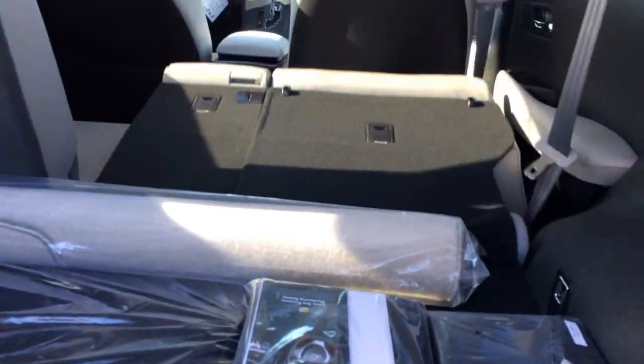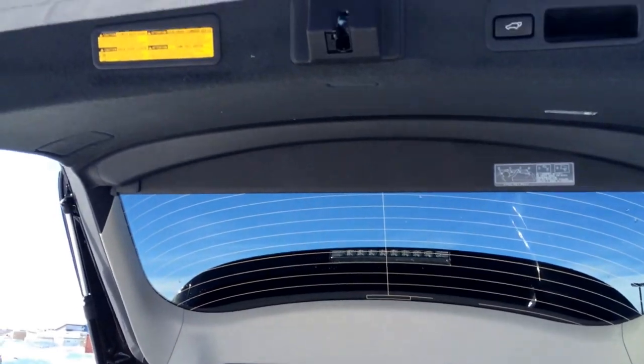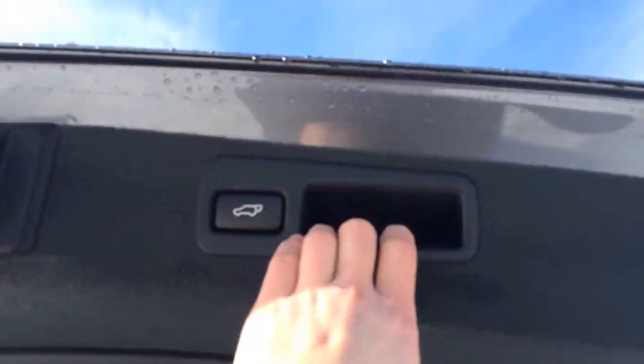Child seat anchors for all three of the back seats. Here is the other lever — I will pull that down. Underneath the floor you have your compact spare tire and jack. Overhead you have your automatic close button and the handle.